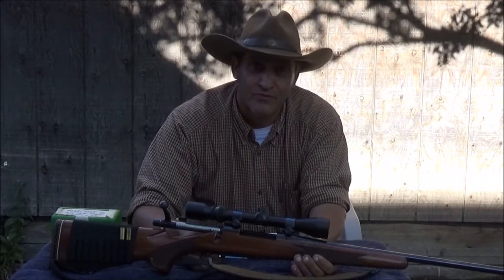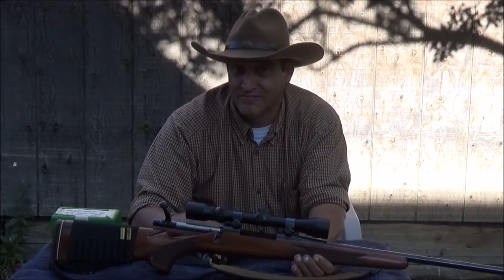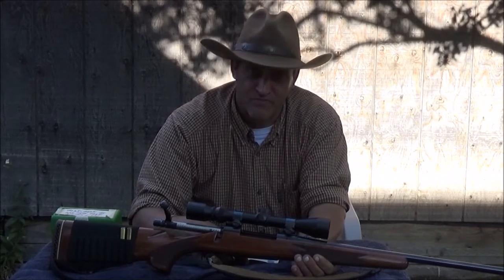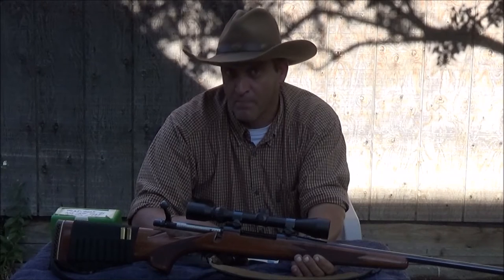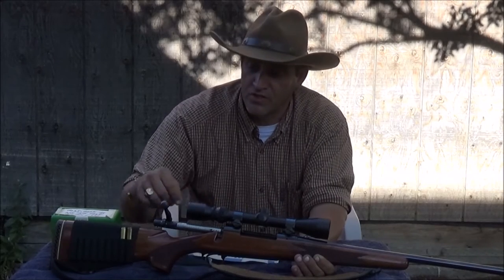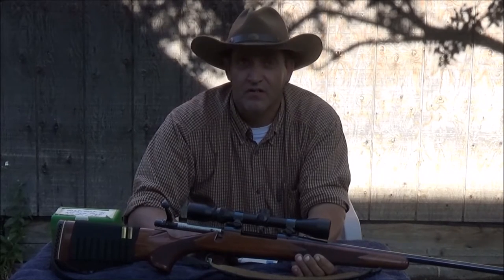On a historical note, Karamojo Bell, who was a big-time African hunter back around — I think it was around the 1920s, 1930s, right after World War I — he used the 7x57 Mauser, known to the British as the 275 Rigby, and he killed over 1,100 elephants with it. The only difference was instead of using soft-point ammunition, he was using the military 175-grain full metal jacket.